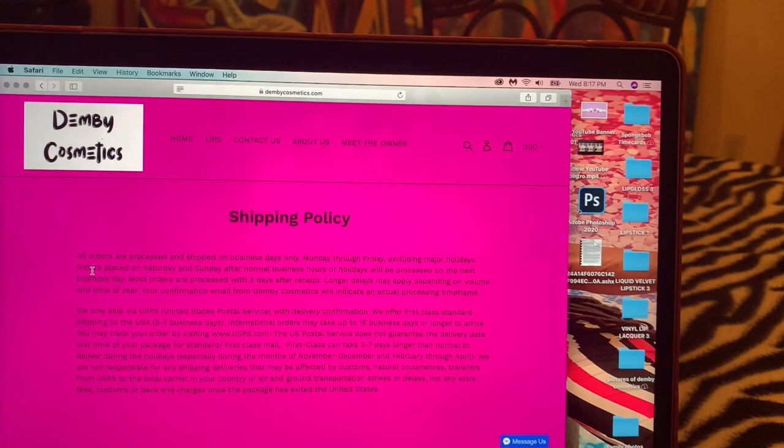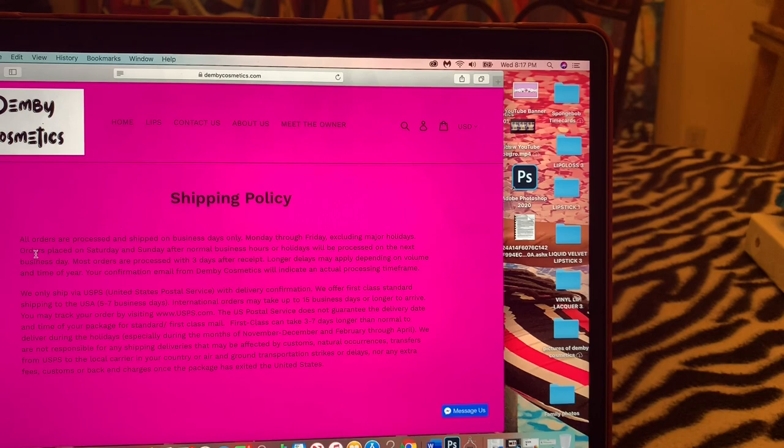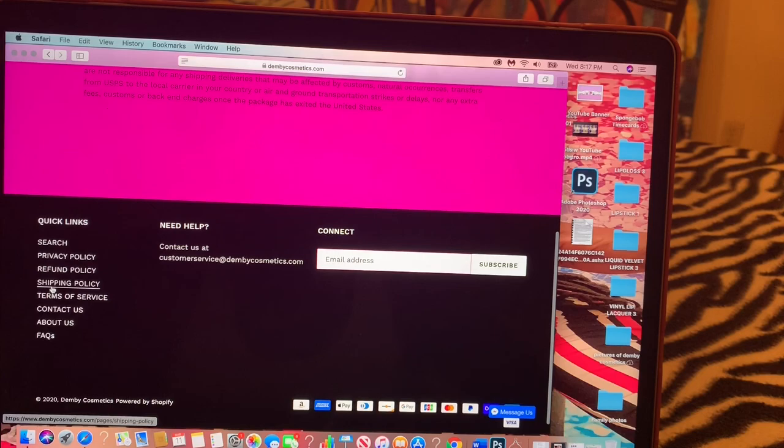My shipping policy: I do ship internationally. I use United States Postal Services and normally shipping takes about three days, possibly longer depending on if it's a holiday. But most of the time — I'd say 90 to 100 percent of the time — you will get your order within three days. And then there are also my terms of service.